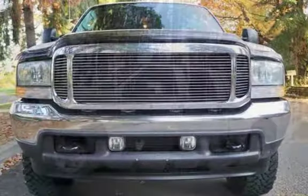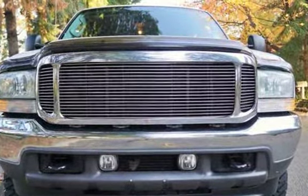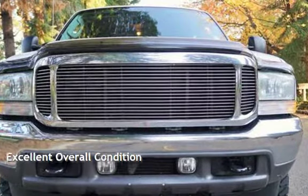This Ford has less than 218,000 miles on the odometer. This vehicle is in excellent overall condition.